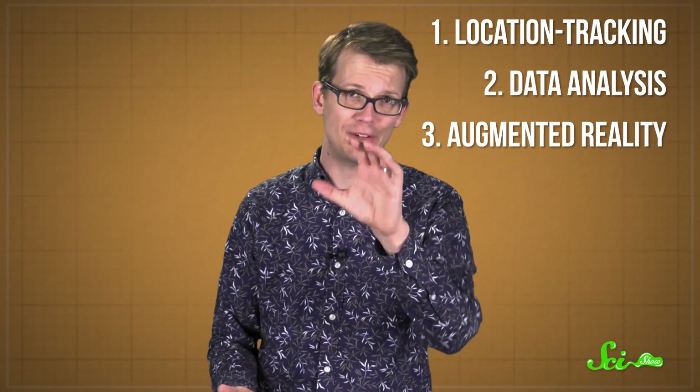So it's this special combination of location tracking, data analysis, and augmented reality that lets you chase after Pokémon in the real world. And now, if you'll excuse me, I saw that there was a Vaporeon in my neighborhood earlier, so I must go.